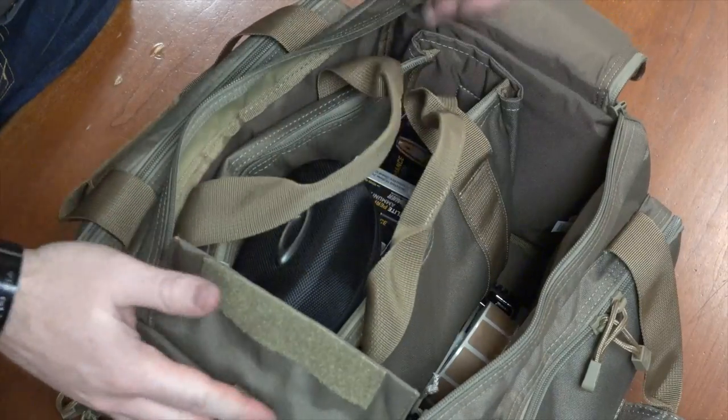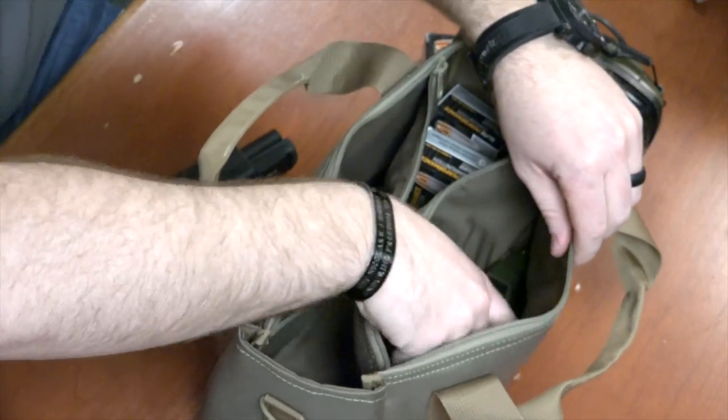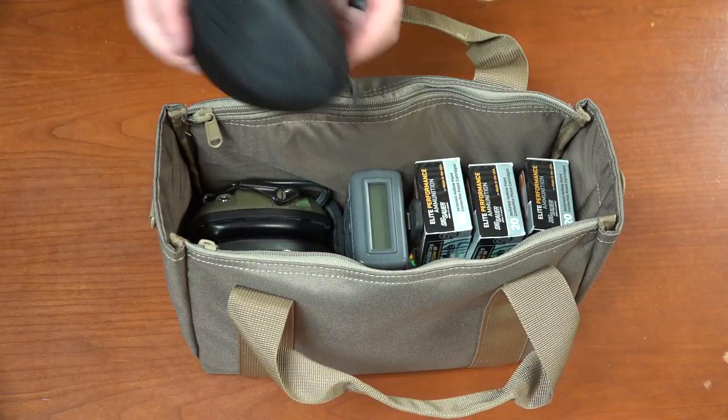In the main pocket you're going to find ample space for all the gear including cleaning supplies or maybe a target paster. You've got space for all that, but you also have a removable tote that has two padded handgun pockets and plenty of room on the inside for ammunition, eye pro, ear pro — anything you might need.